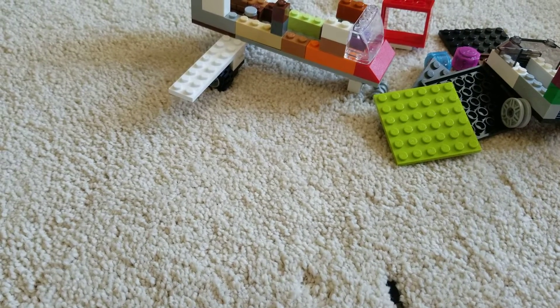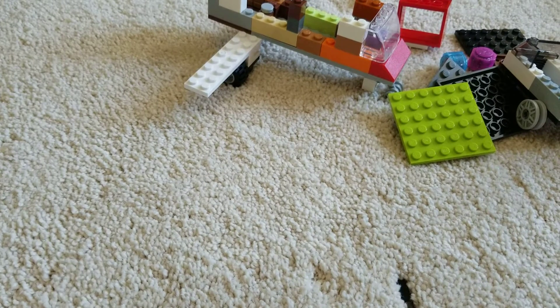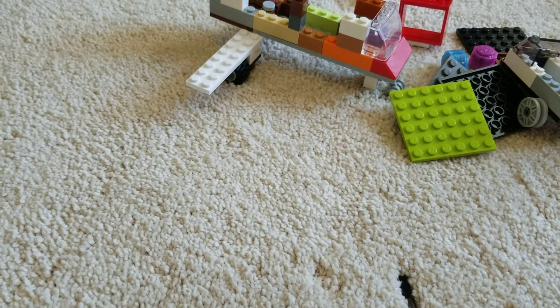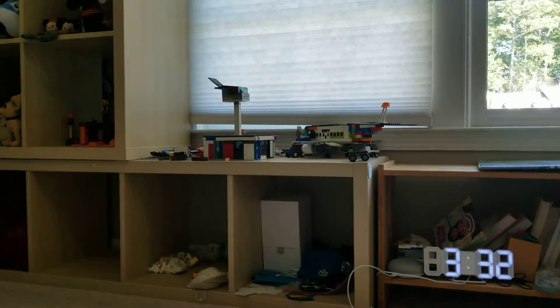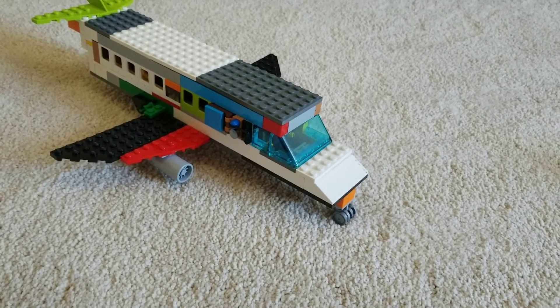Hey guys, it's Harry Cuber and I have a plane video update today. I just finished my Boeing 737, which is over there, and I'm going to make a video about how I finished it.